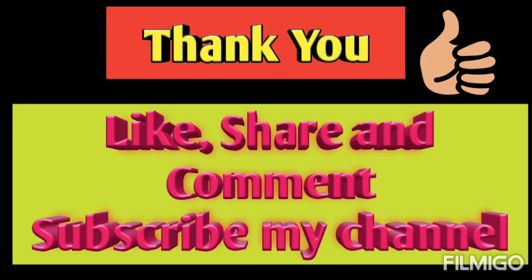Hope you understood. If you like the content, do like, share and comment. If you are new to my channel, do subscribe and don't forget to hit the bell icon so that you can get notifications of my upcoming videos. We will meet in the next video, till then.